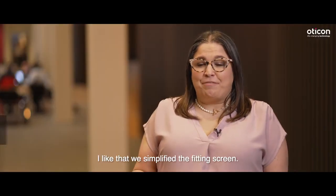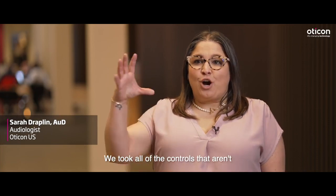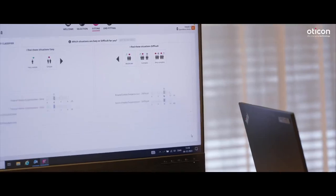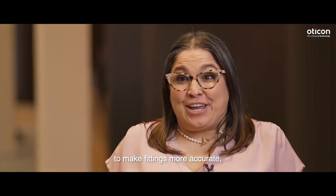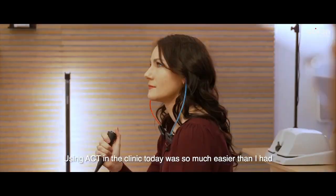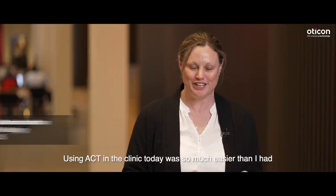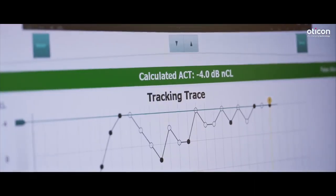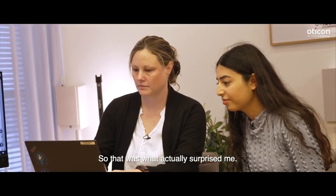I like that we simplified the fitting screen. We took all of the controls that aren't used as often and minimized them on the screen to make fittings more accurate, simpler, and faster for our providers. Using ACT in the clinic today was so much easier than I had expected — it went very quickly. That was what actually surprised me.